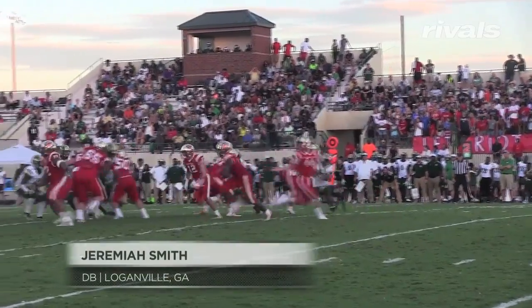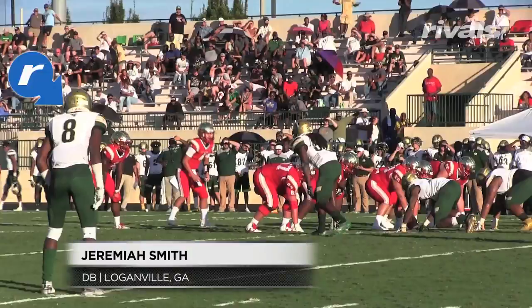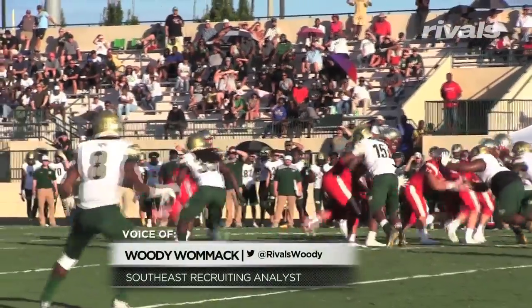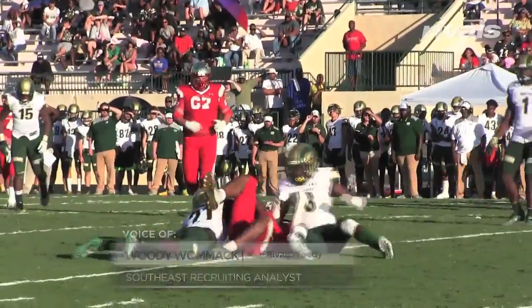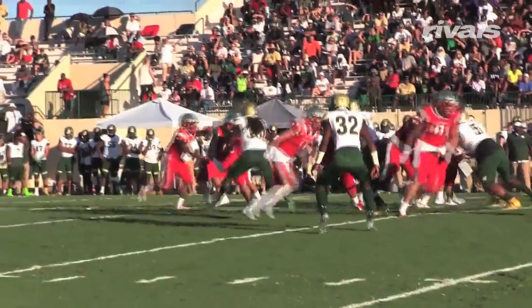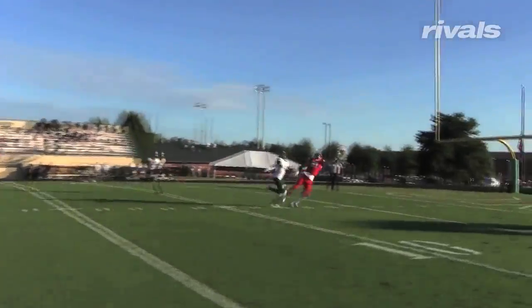Had a chance to get out and watch Georgia Tech defensive back Jeremiah Smith playing Friday night, and he put up a pretty impressive performance. Found himself all over the field making tackles. He's kind of a hybrid safety-linebacker type. I could easily see him growing into a linebacker at the next level, but very productive nose for the ball.